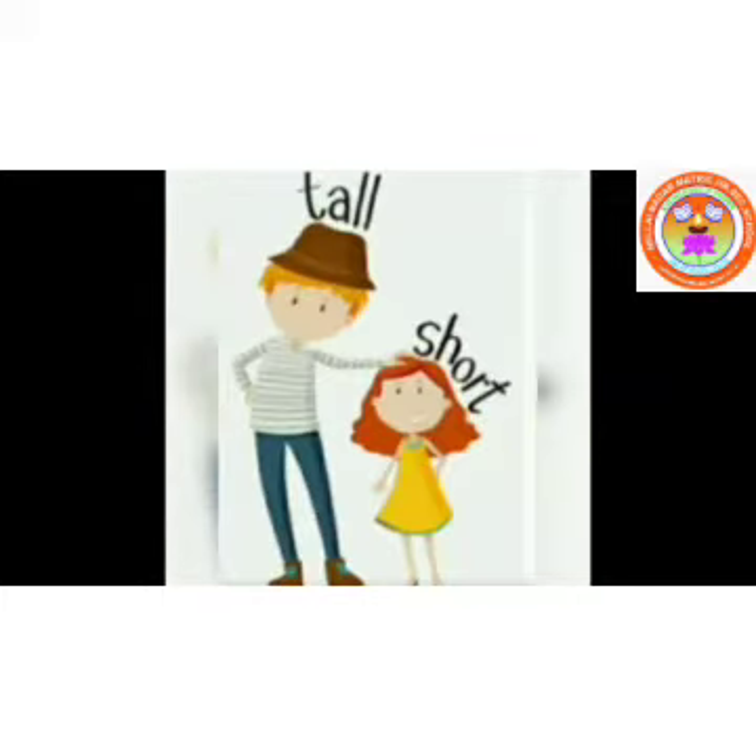See this picture. What is there in the picture? Brother and sister is there, isn't it? Who is tall here? Brother is tall. Very good. Brother is tall. Sister is short. See the height difference. Brother is tall. Sister is short.